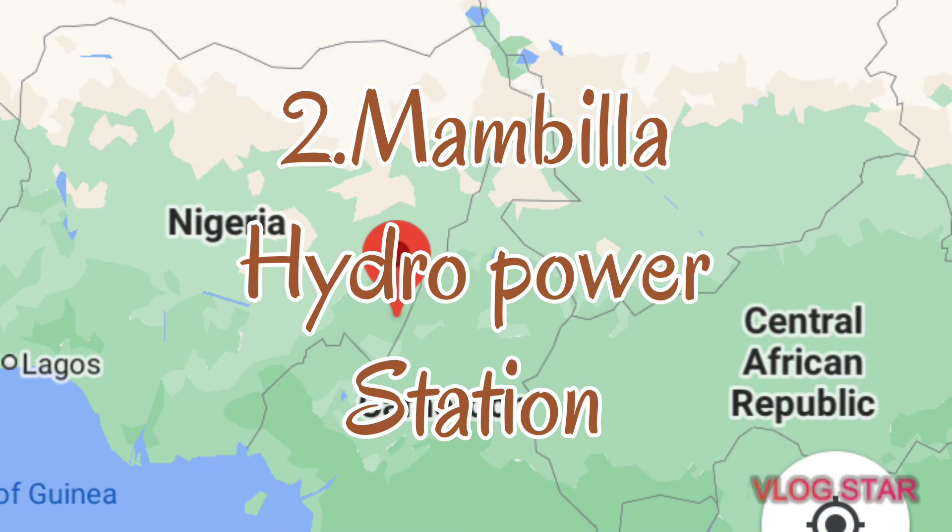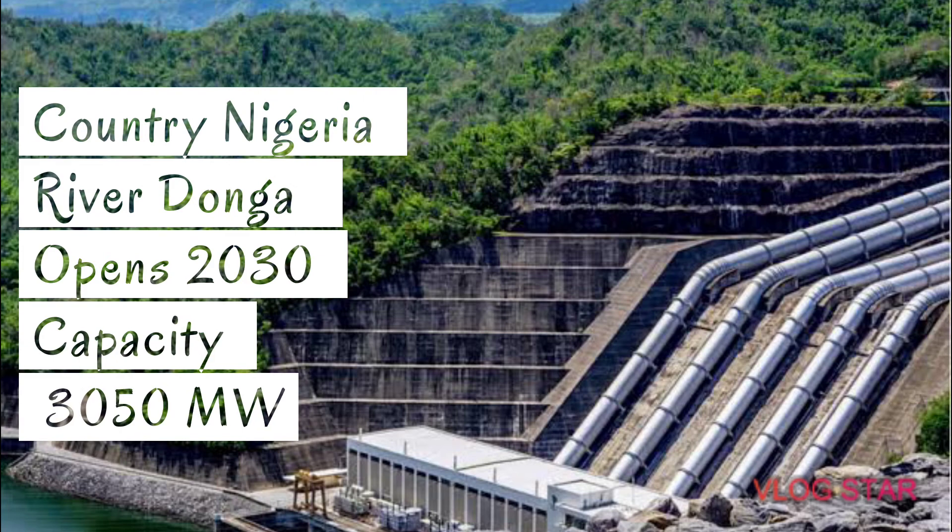Number 2 is the Mambila Dam, or Mambila Hydro Power Station. The country is Nigeria and the river is the Donga River. This dam is expected to open in the year 2030 at a capacity of 3,050 megawatts of power.